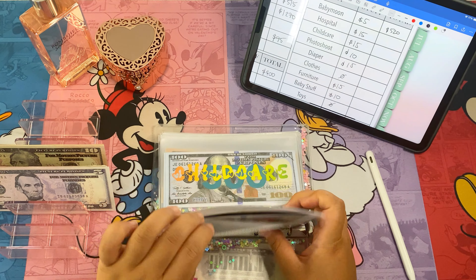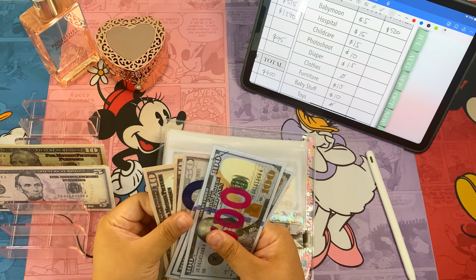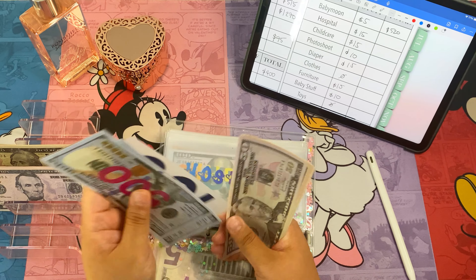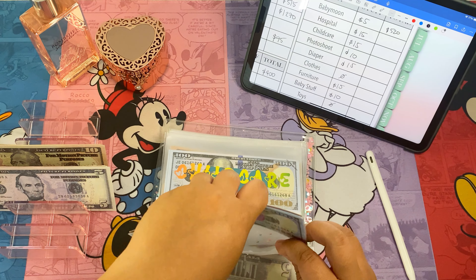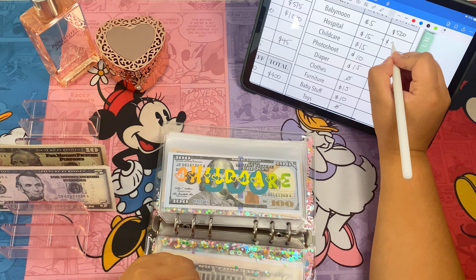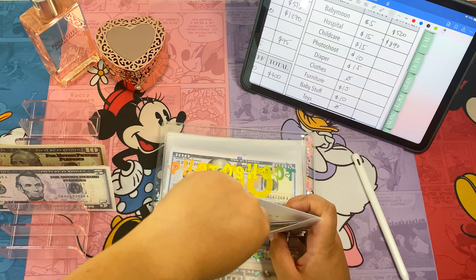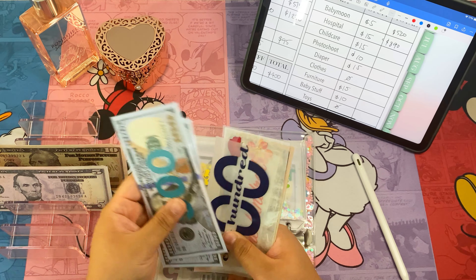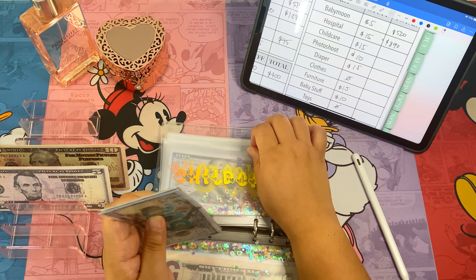Then hospital — we've got five hundred, and we're adding fifteen dollars — a ten and a five. So now hospital has eight hundred and ninety dollars. Child care is getting fifteen dollars — so now child care has eight hundred and forty dollars.